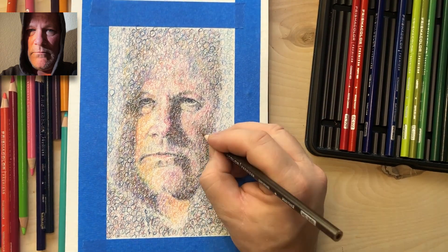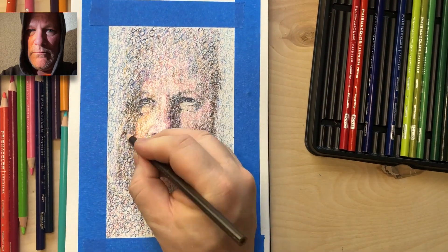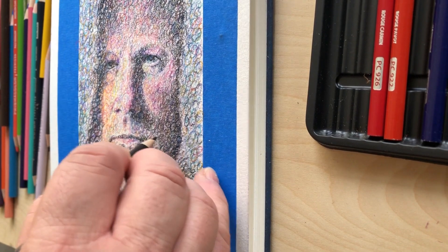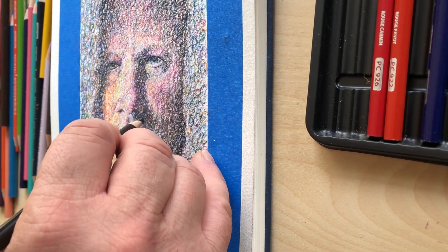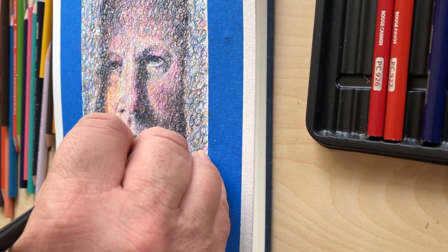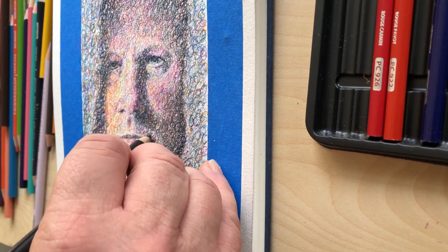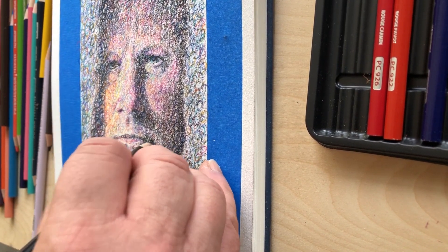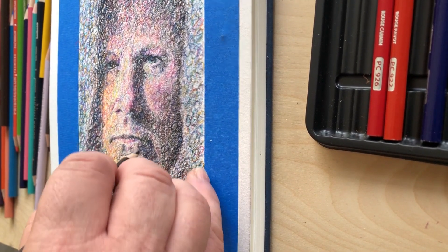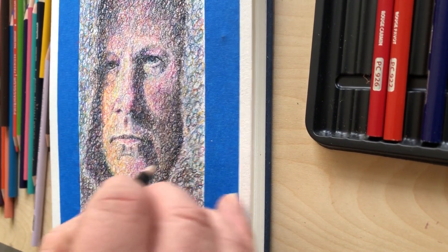A lot of times I try to limit my palette when I do artwork, but with this style I actually try to use just about any color I have available — even colors I don't generally associate with the subject. In this case with a portrait, I usually wouldn't use really vibrant blues or greens, but I did use those here and I think that just adds some interesting depth of color to the end result, which I think works out pretty nicely.